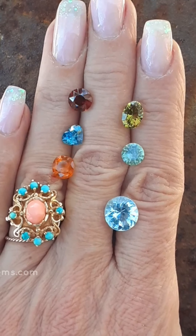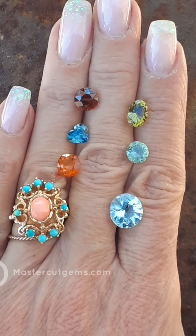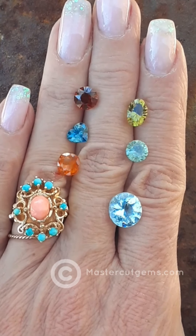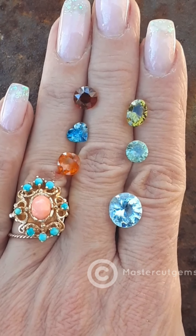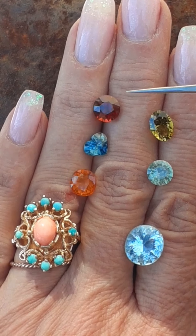Hi everybody, this is Rochelle Reynolds with MasterCutGems.com. This is my gemstone update for February 24th, 2021. I have lots of colorful gemstones for you to see. Please subscribe to our channel and welcome to MasterCut Gems. Okay, let's get started.